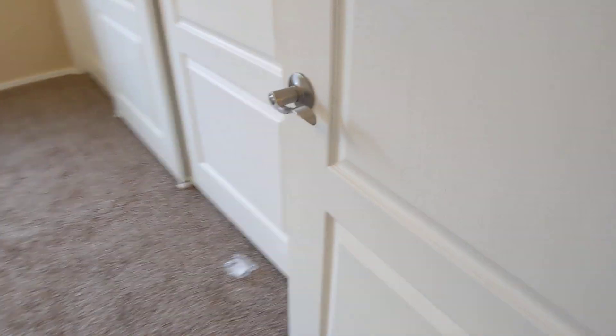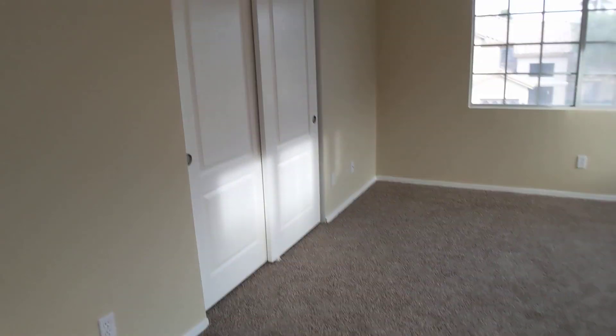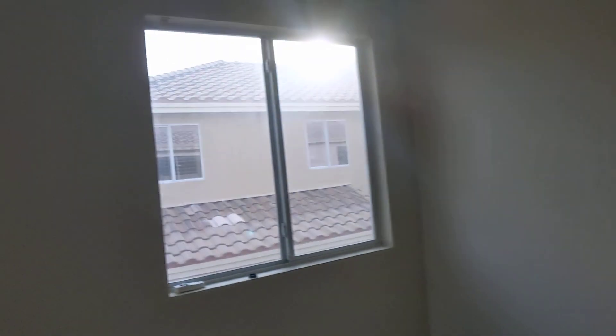Going into one of the bedrooms — we've got brushed nickel doorknobs, brushed nickel closet poles, still need the blinds. We still need to replace this thermostat. We've got the doorknobs here. Brushed nickel closet knobs — three blinds in this room is all we need.